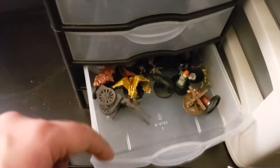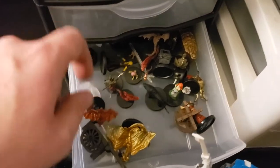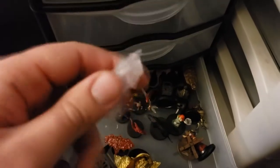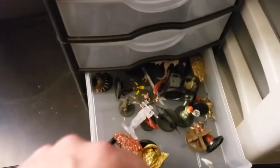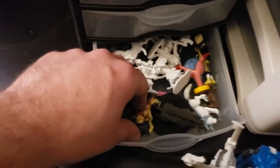Mostly these are WizKids miniatures — you can see they're kind of pre-painted. We got ourselves an invisible guy. Auto focus on this thing does not work well. Some Monster Rancher miniatures — I used these guys early in my campaign before I had a lot of real DnD miniatures.